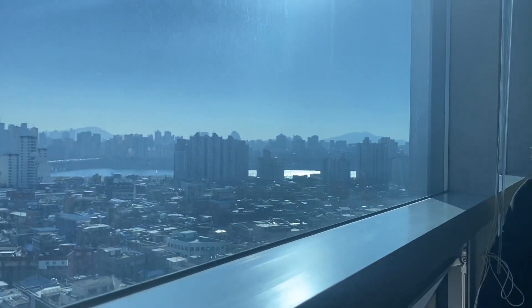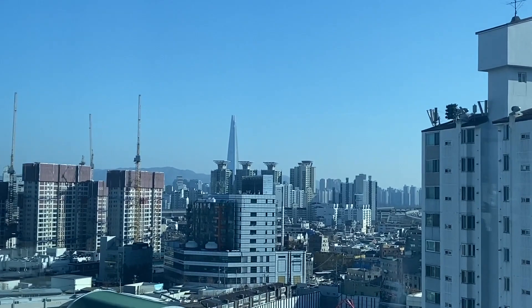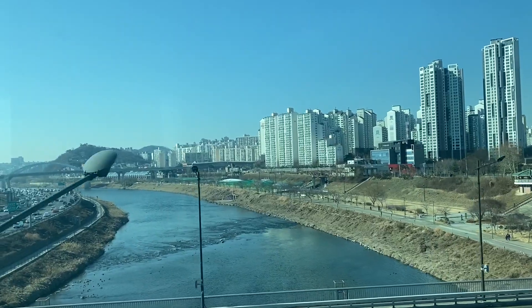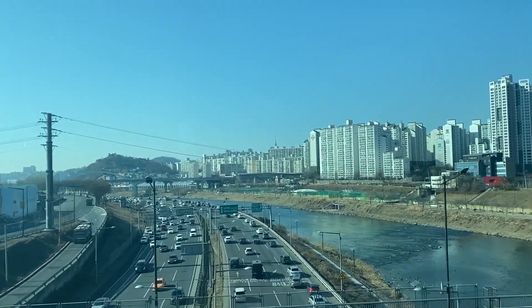Hey guys, so we're starting off bright and early — we had to go to a shoot early in the morning, but look at this view that I got to enjoy. It was a 10 out of 10. So after the shoot we just commuted on over and I actually wanted to head somewhere really specific, and I was already out of my house so I thought I would make the most of my day.